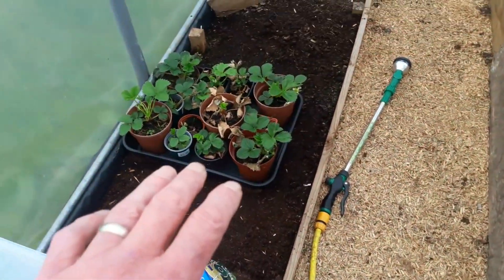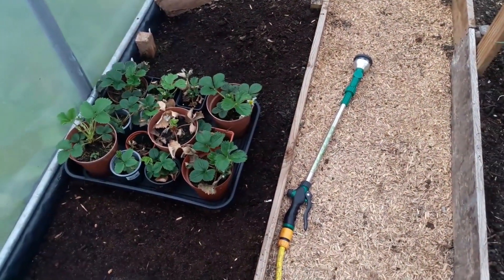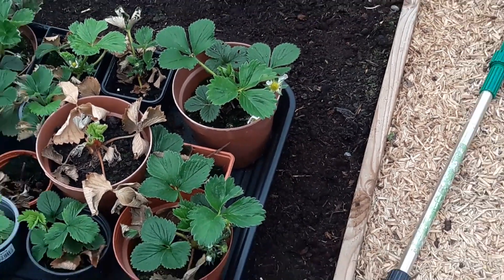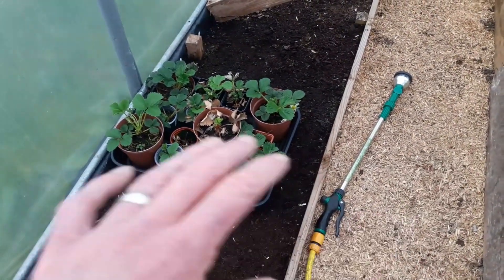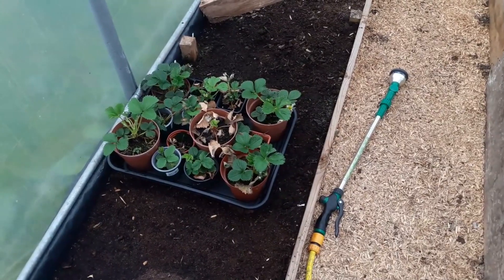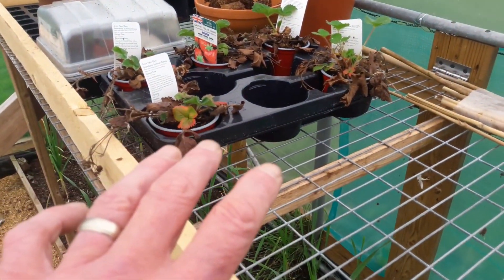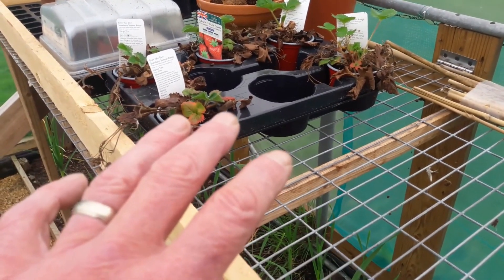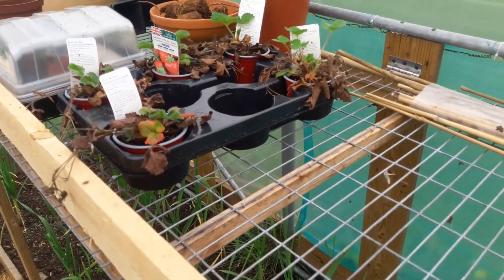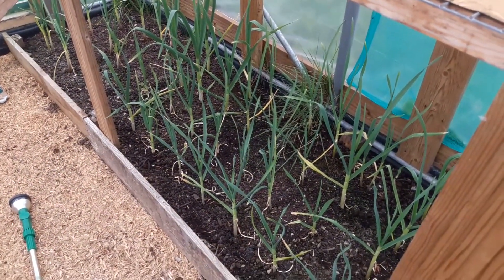We came up midweek only to water these and they've started picking up — they're now starting to go into flower, so we're going to try to get these put into strawberry planters. Likewise these others are recovering; we'll end up checking those, taking them out of the pots and getting them repotted as well.